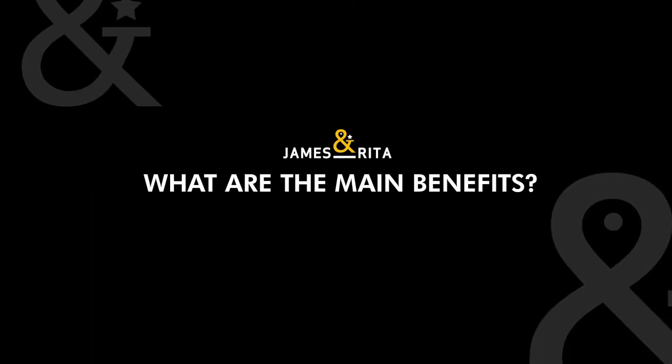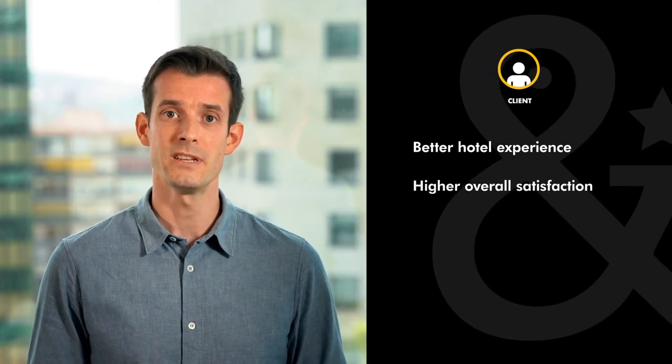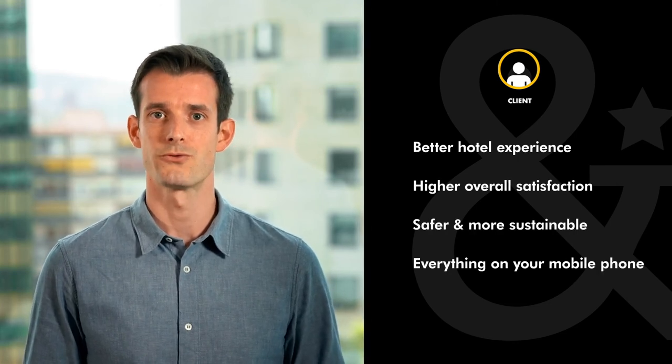What are the main benefits of James & Rita? For guests, we modernize their experience and improve their overall satisfaction. We make every step and interaction easier and quicker, thus eliminating waiting times. We provide peace of mind, well-being, and comfort via safe and stable interactions. All in all, James & Rita streamlines your guests' stay.